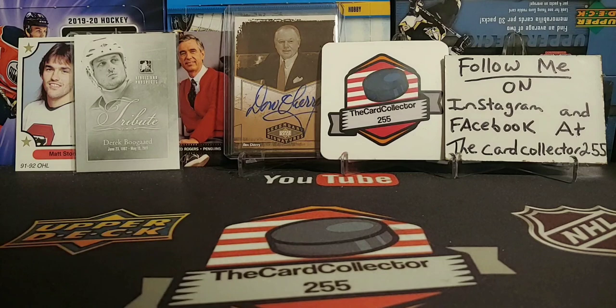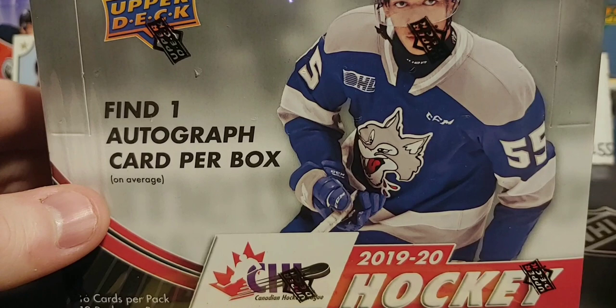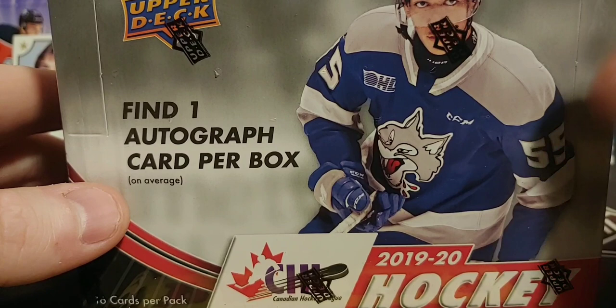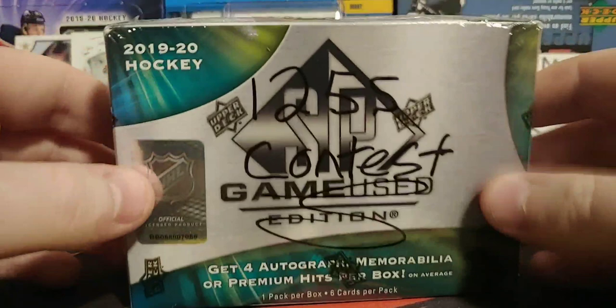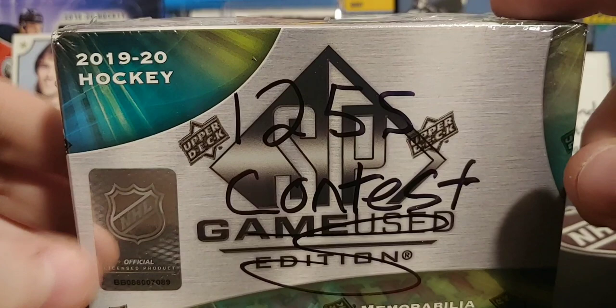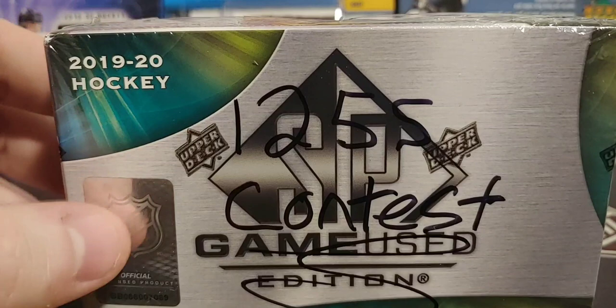Hey guys, welcome back to a brand new episode. I am the Card Collector and tonight we are doing the brand new released 2019-20 CHL Upper Deck Hockey. This is going to be some great product to open because, well, a lot of future NHLers and a lot of decent autographs are in here.